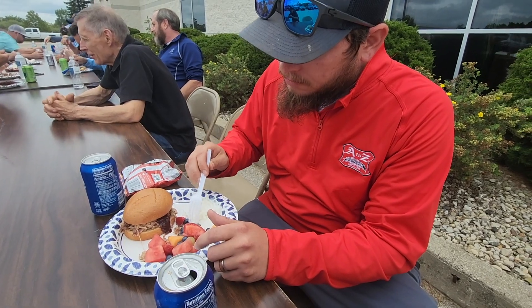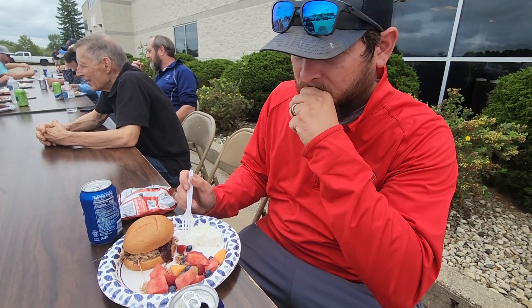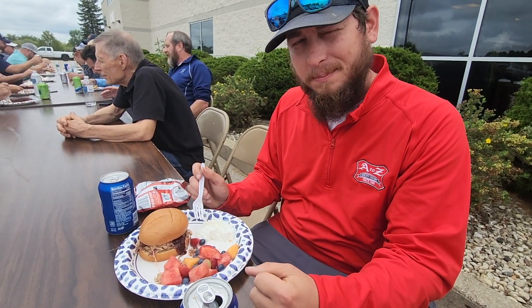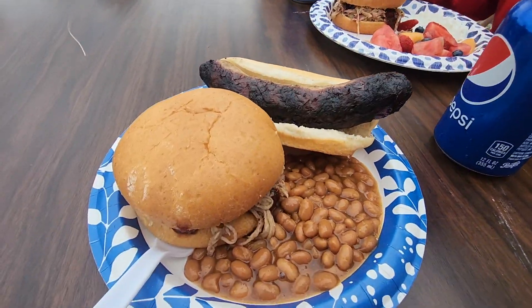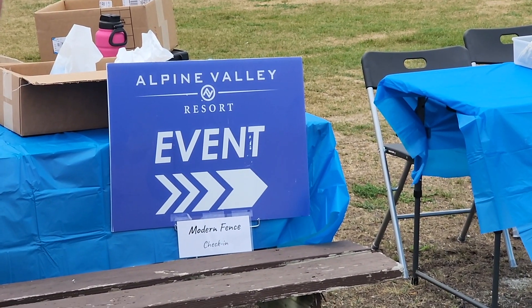What are we eating for lunch? Cold pork sandwich, some fruit, some powdered cheese, and some chips. Ready to go golfing? Ready to go. Yep. It's gonna be fun. Let's go. A lot of fun.